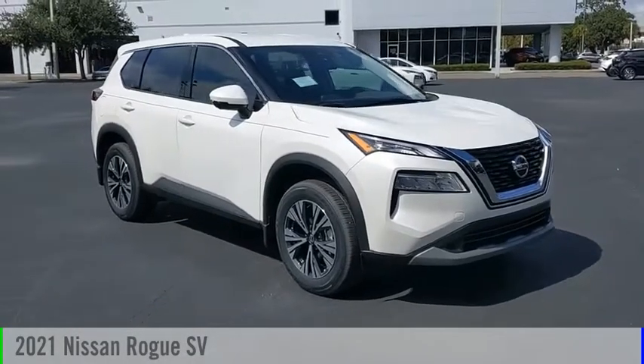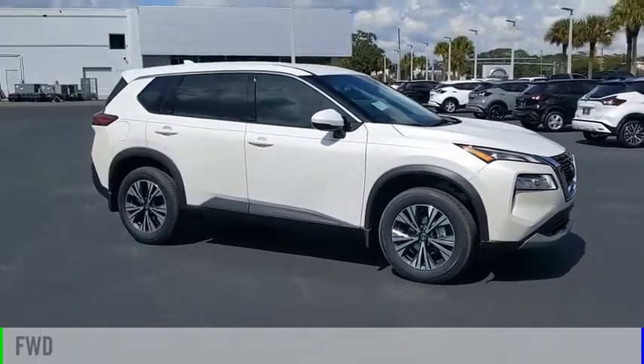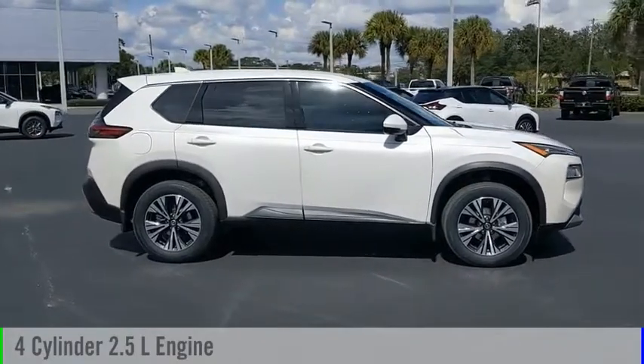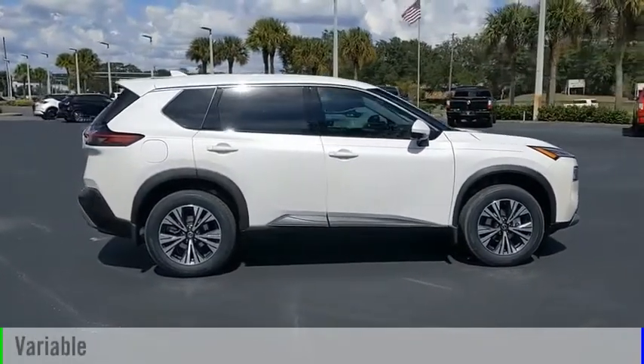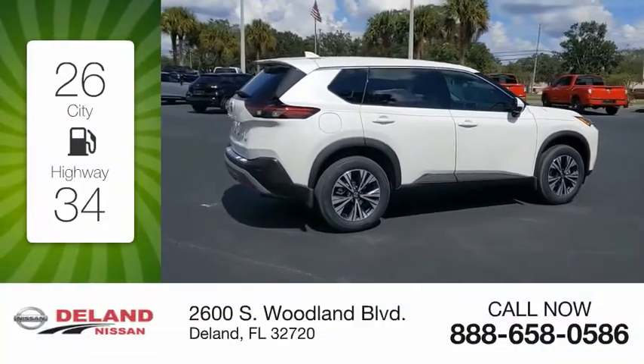You are going to love the 2021 Rogue. This vehicle is powered by a front-wheel drive four-cylinder 2.5-liter engine and comes with a continuously variable transmission. Great fuel efficiency saves you money by requiring fewer trips to the gas station.